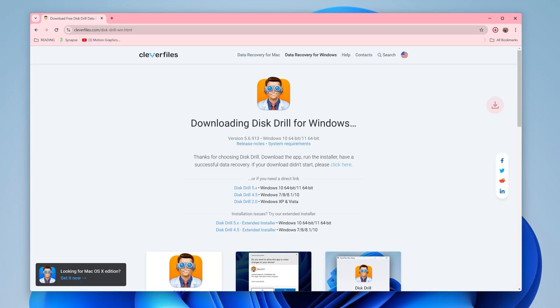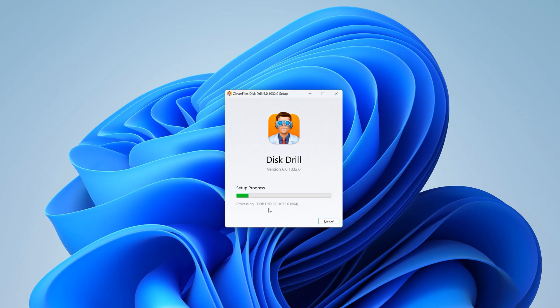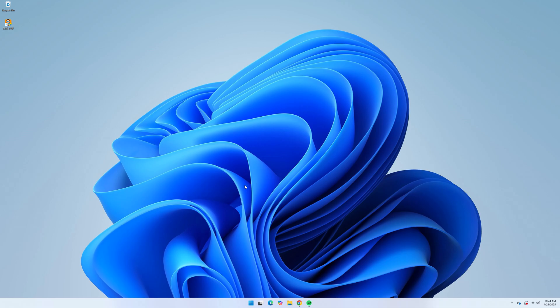Here's how to recover permanently deleted files with Disk Drill. First, install Disk Drill, making sure to install it to a drive separate from the drive you're trying to recover from. Step two, ensure your drive is connected to your computer and open Disk Drill.